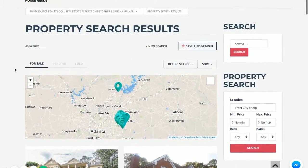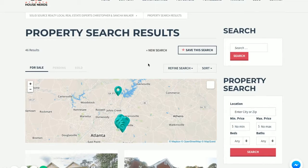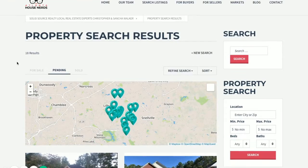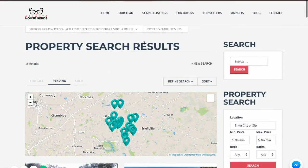You can change the sort right here, and you can refine the search based on your criteria. You can even look at pending and sold properties within that range in that area. And you have the map at the top.